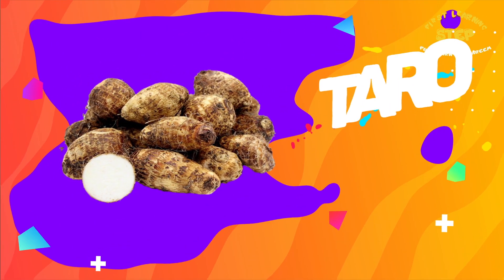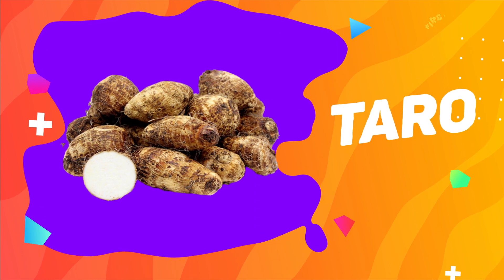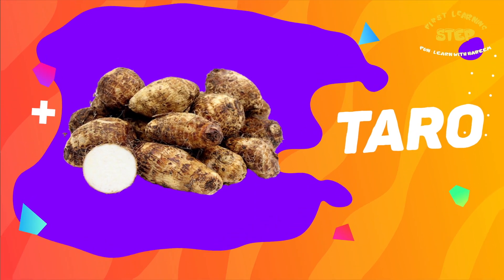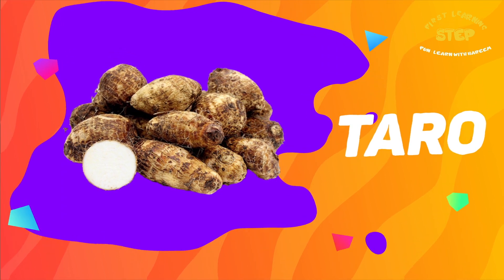Taro. This is a taro. Taro is a good source of fiber, vitamin C, vitamin A, potassium, and carbohydrates.